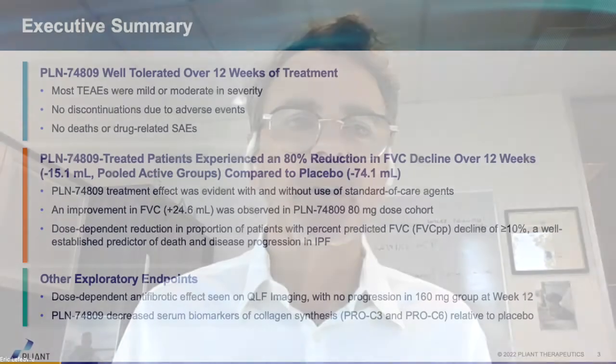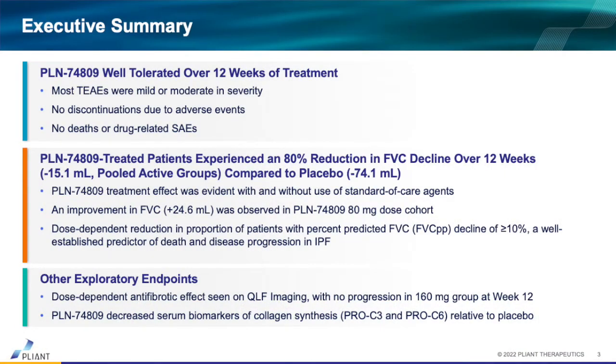We treated these patients for 12 weeks. In summary, we saw very favorable safety with no discontinuations due to adverse events and no drug-related adverse events. Approximately 80% of enrolled patients were on standard of care regimens, and our drug did not add to the toxicity liabilities of existing agents. Importantly, in terms of exploratory efficacy markers, we saw dose-dependent improvements in forced vital capacity over 12 weeks.